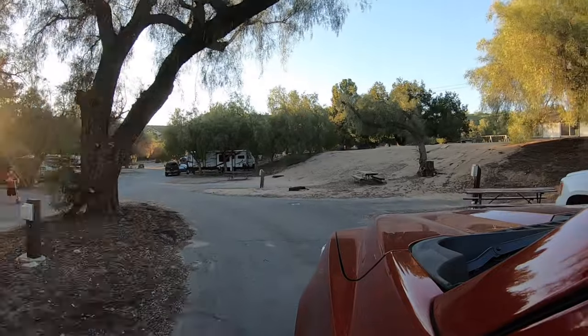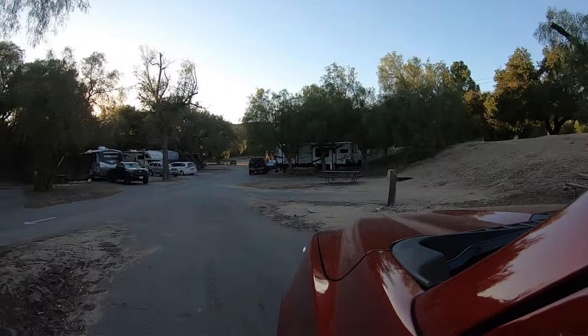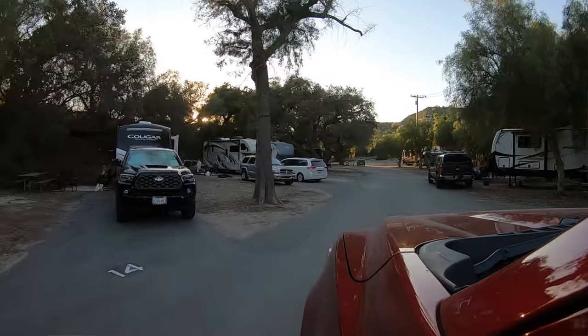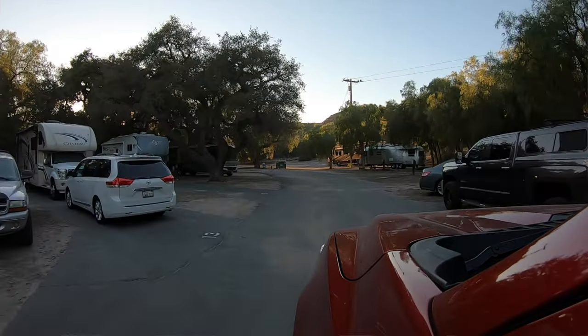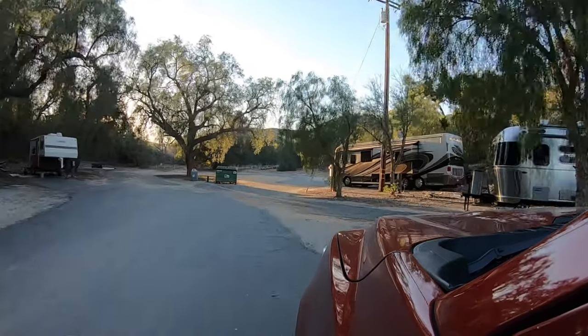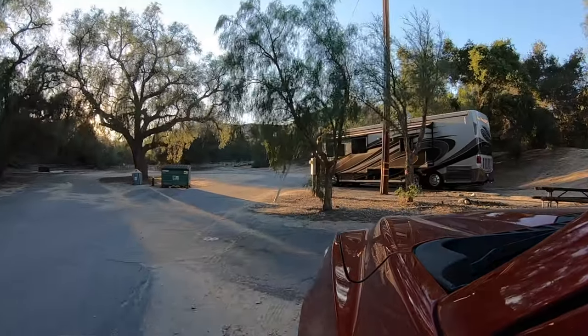So what are your thoughts on this campground? It was just okay. A lot of the campgrounds we stay at are because of location — the attractions or other things we want to do in the area. This one, I think the attraction for us was the location and the price. It wasn't going to break the bank. A lot of the campgrounds around the Los Angeles area will cost you quite a bit, and so this one wasn't one of those.